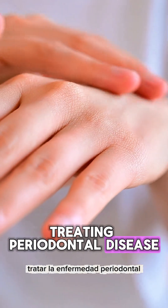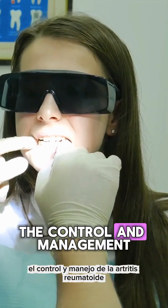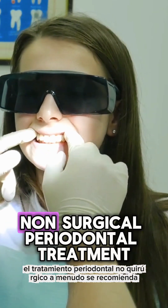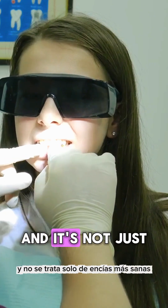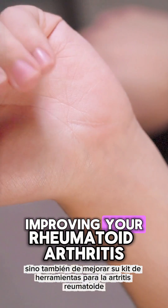Treating periodontal disease could actually help in the control and management of rheumatoid arthritis. If gum disease is diagnosed, non-surgical periodontal treatment is often recommended — and it's not just about healthier gums, but also about improving your rheumatoid arthritis toolkit.